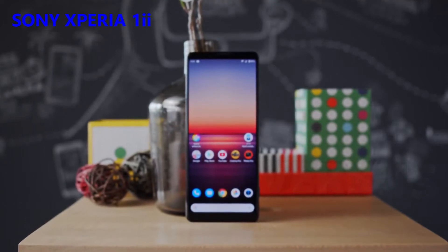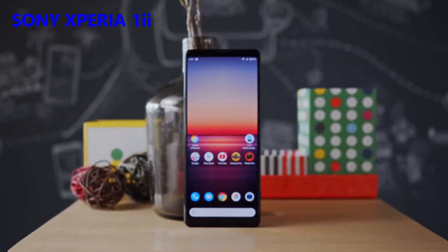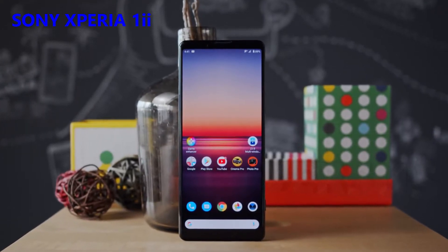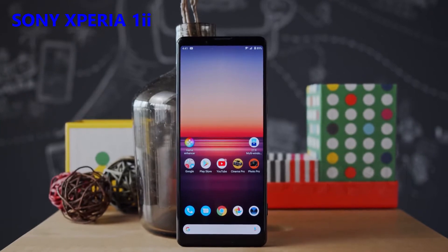Before we do anything else, let's get this name straight. This isn't a Monarch called Xperia 1 II. Officially, it's the Xperia 1 Mark II, though the 1 II also has sort of a ring to it.